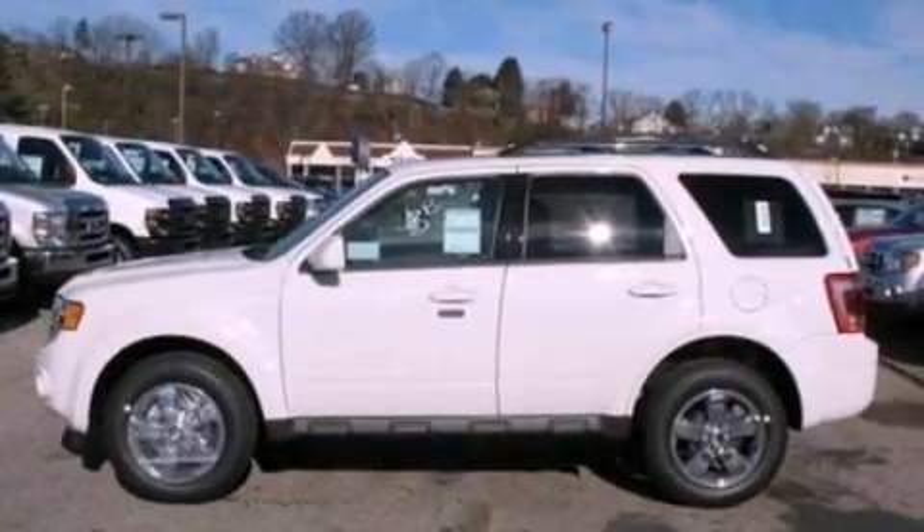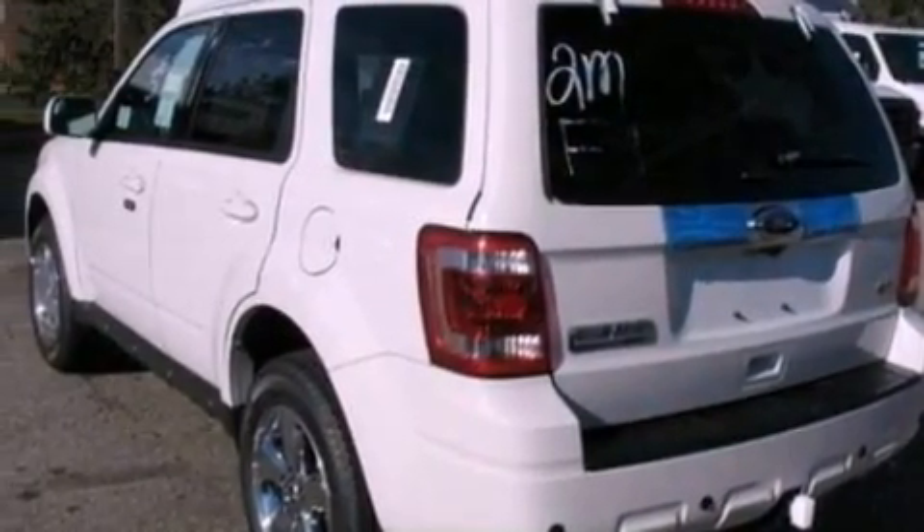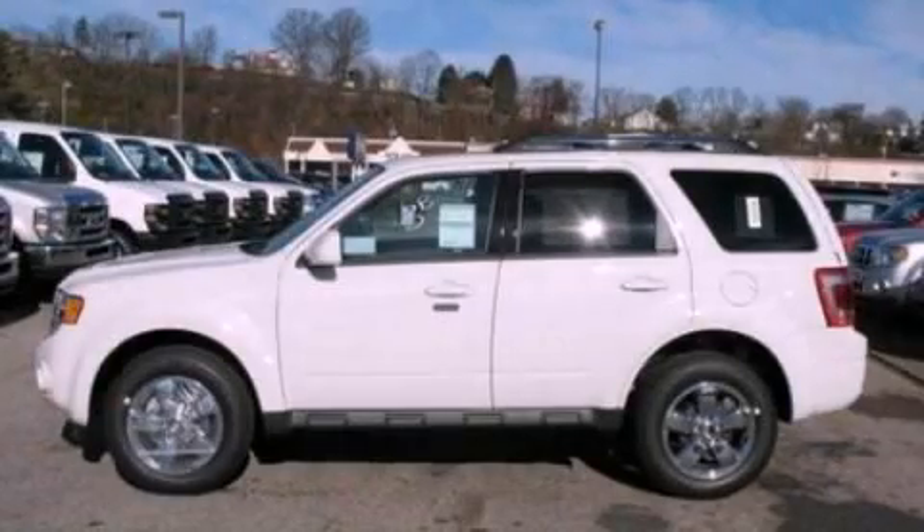With an EPA-estimated rating of 27 miles per gallon on the highway, fuel efficiency does not take a back seat. Stop by today and test drive this automobile for yourself.